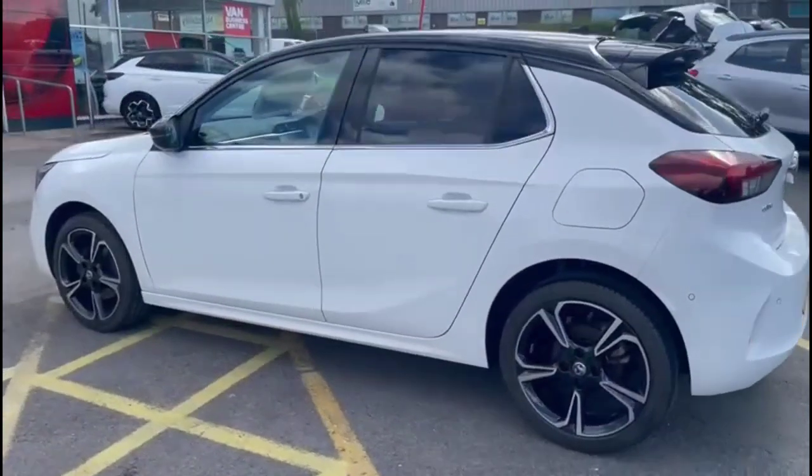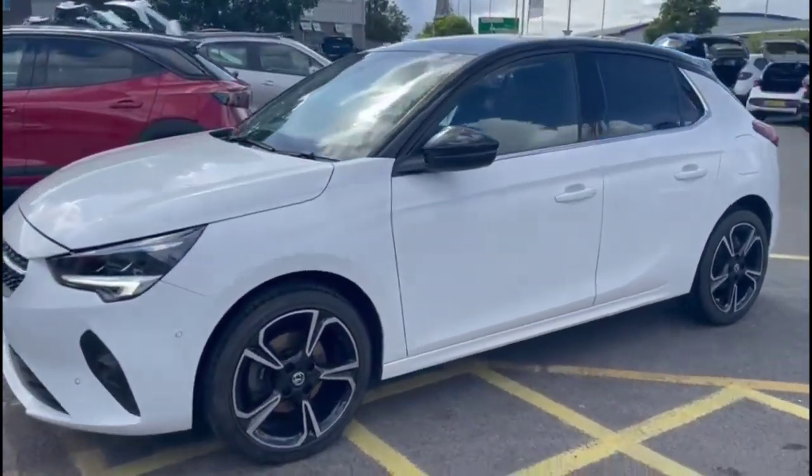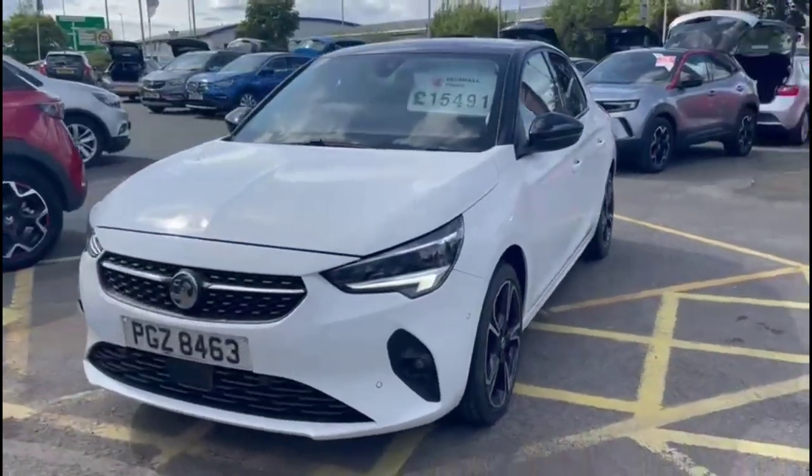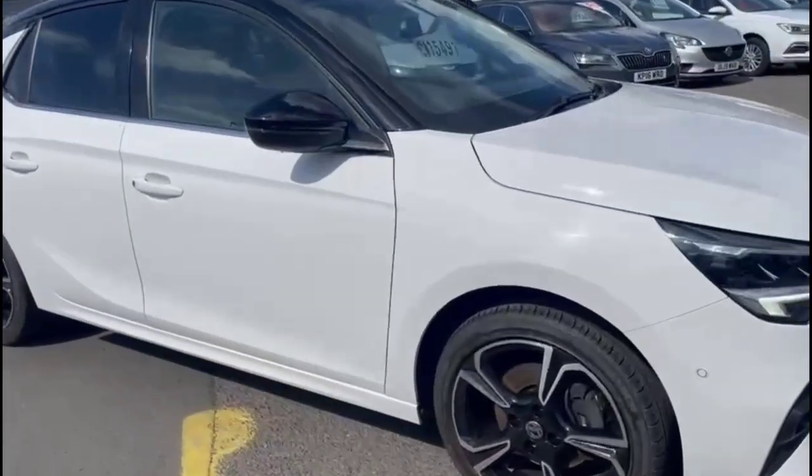It comes with many features including privacy glass, colour-coded door handles and contrasting black mirrors and roof, LED headlights, front and rear parking sensors, and diamond cut alloy wheels.